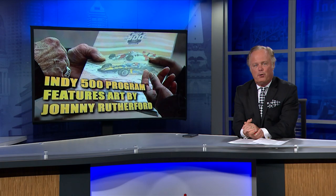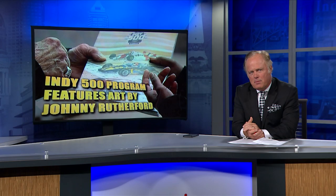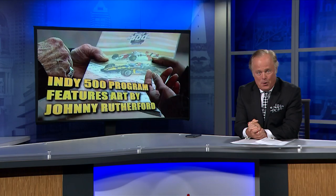Here's what's making news now around Indiana, brought to you by Chapman Heating, Air Conditioning and Plumbing. Indy 500 programs throughout the years have become sacred keepsakes for diehard race fans. There are even some that have become high-dollar collector's items, but this year's program is in a class all its own.